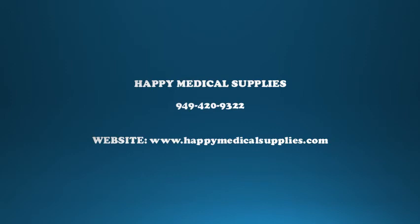Let us know in the comments below. Please like, comment, and subscribe to our channel for more information.